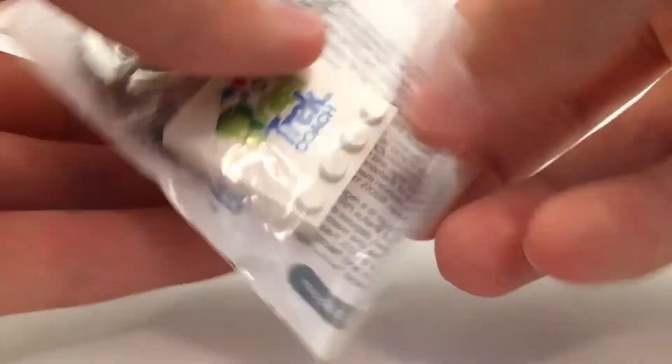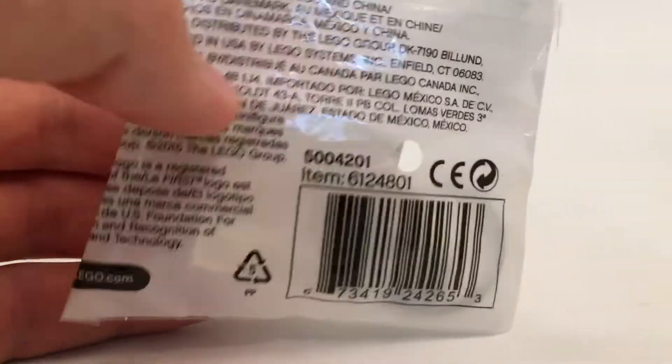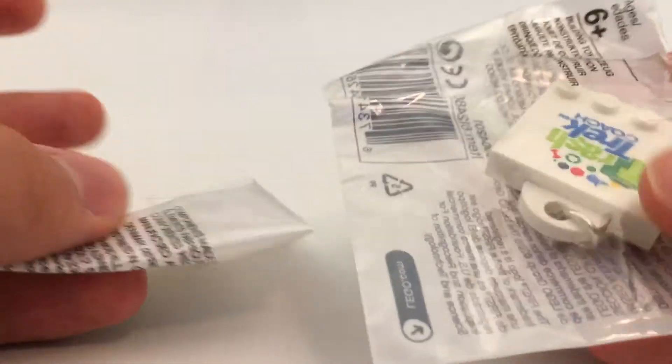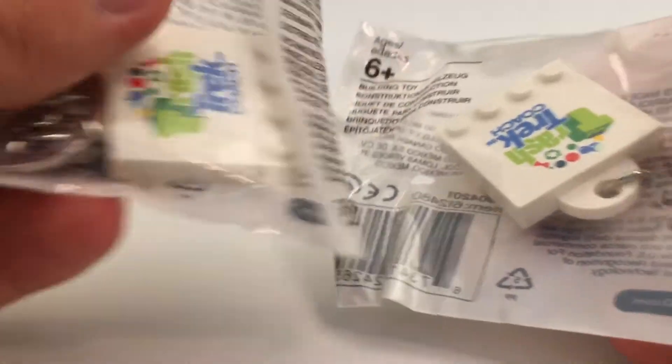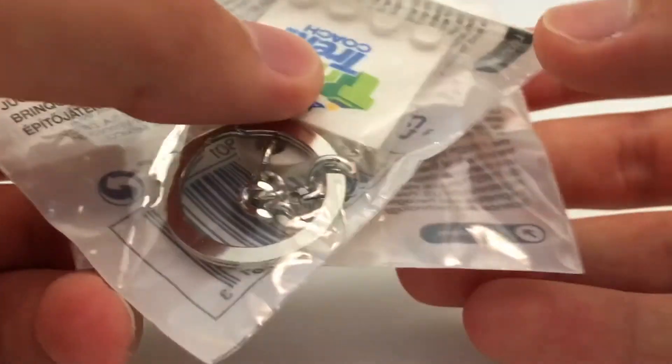Up next, from the same seller, I got these Lego keychains that say Crash Trek Coach. I believe these are from the First Lego League at some event of theirs. I got two of these — one to keep sealed and one to open. They were $2 a piece, so pretty good deal in my opinion.